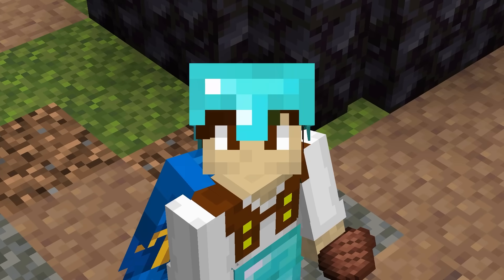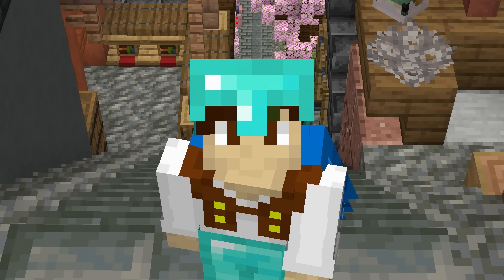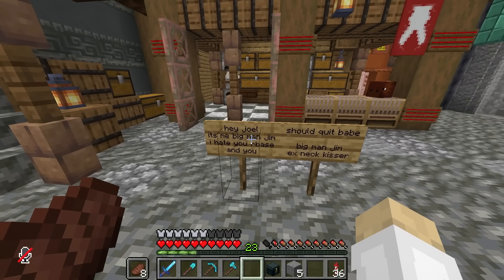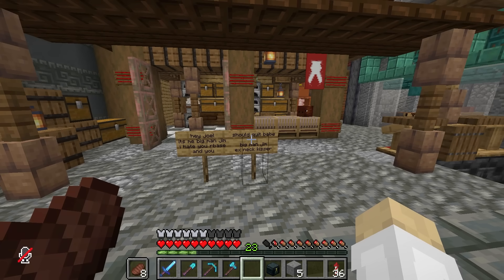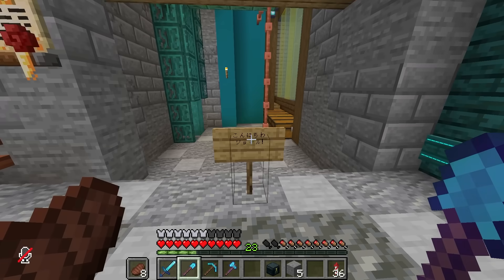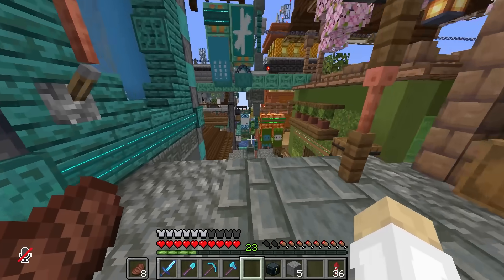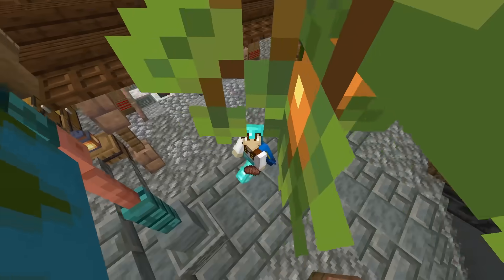Speaking of linking stuff up - recently the hermits linked up to do the charity stream to raise some money for Gamers Outreach. Unfortunately I couldn't attend the event in person as I'm off to Japan very soon. But Jimmy and Martin managed to fly there and they came and visited my base on stream. I logged in and was joined by these lovely signs saying 'Hey Joel, it's me Big Man Jim, I hate you, your base' - wait, someone's changed this! Also there's one out here which I presume is Martin, as I know he speaks a bit of Japanese - it says 'Konnichiwa' and I think it's 'Jaru' as there's no direct translation for Joel.